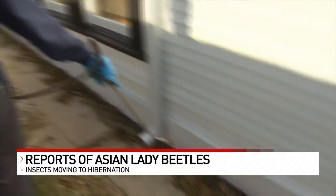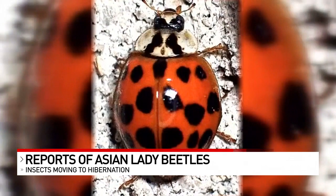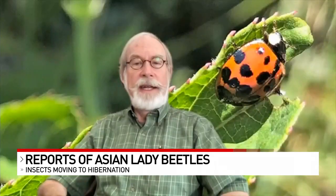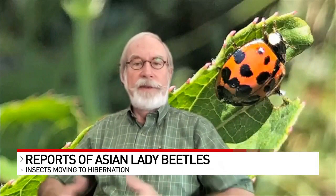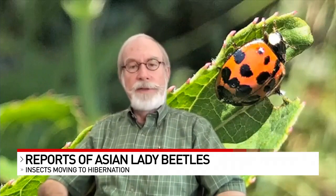Dr. Kretzky says the predators have been beneficial to some crops, but surprisingly in Ohio, they're a pest to grapes. If they get harvested with grapes and put in the vat for wine production, they can literally change the flavor to something very distasteful. That's the biggest concern in the state of Ohio — the wine industry.